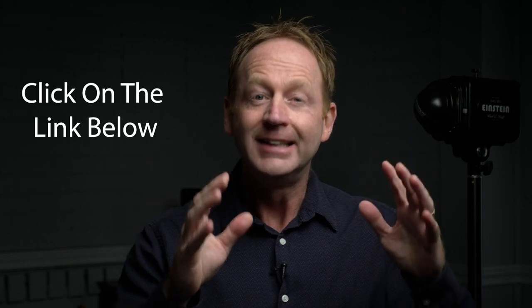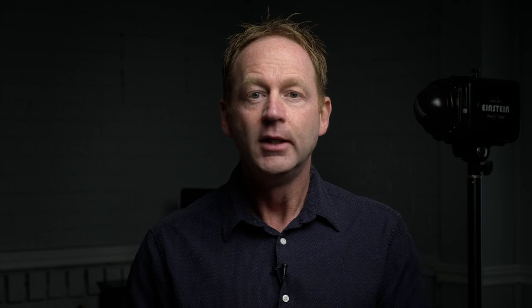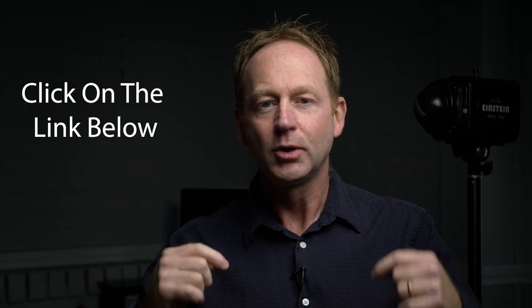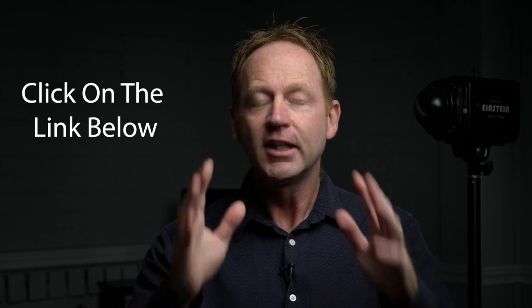Thanks again for watching my videos. Take advantage of this special offer — it's 95% off to my YouTube subscribers and to my email subscribers. You won't find this on my website. To take advantage of this 95% off special limited time deal, click on the link just below this video. It's only available for a short time, so take action and check it out today. Thanks for watching, and I'll see you in the next one.